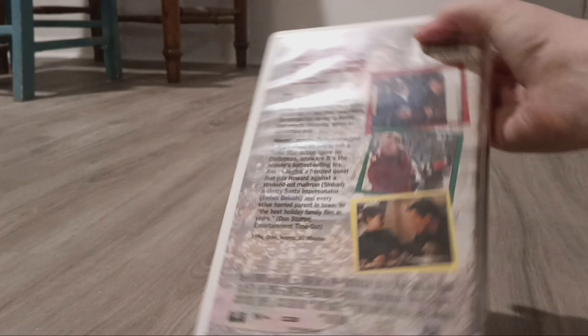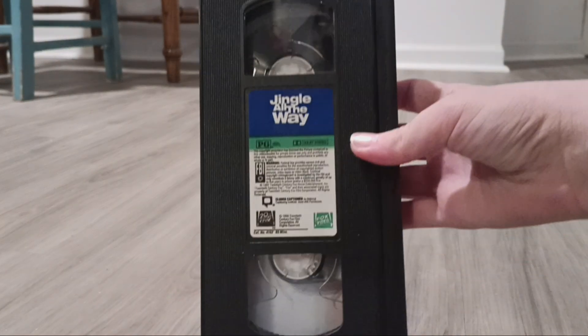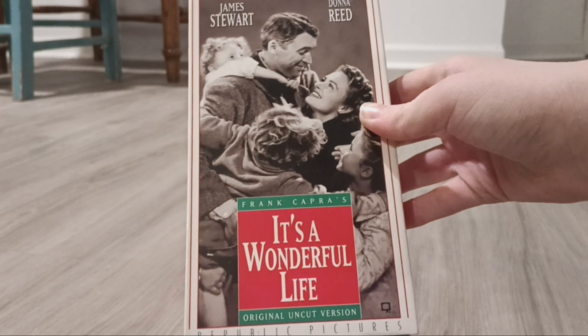There's the side, the back, and the tape. Next one I have is It's a Wonderful Life from 1946.